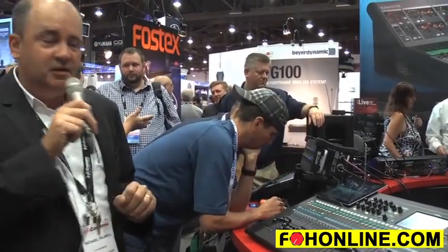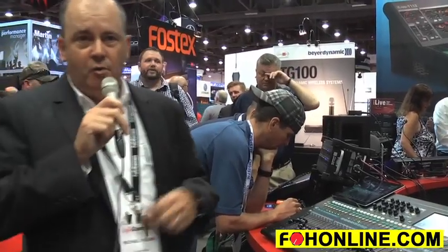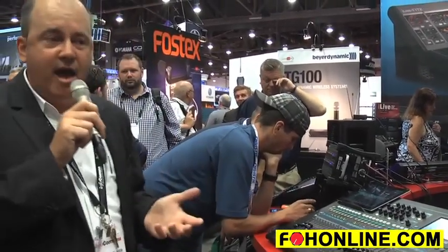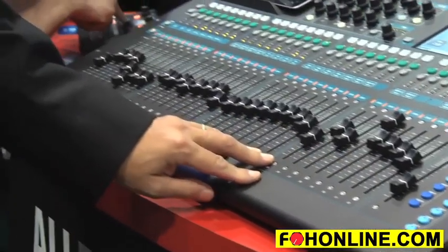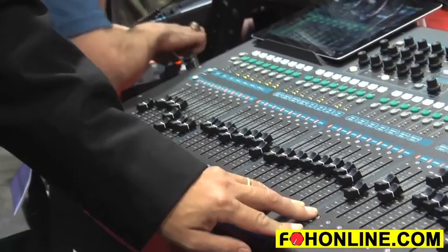These are a series of all-in-one digital mixing solutions for live sound, portable church applications, front of house, and stage use. The Q32 is a 32-input, 28-output, all-in-one digital mixing system.